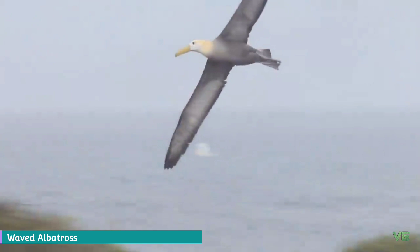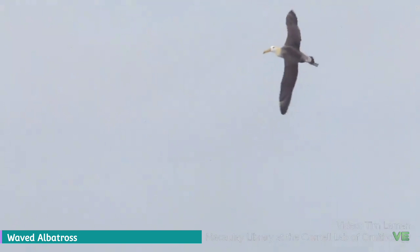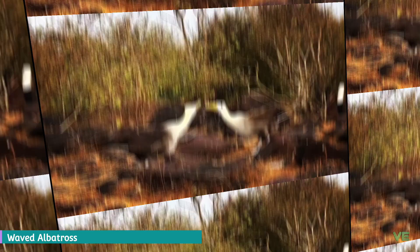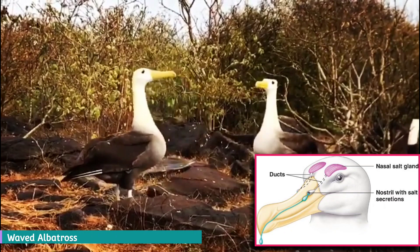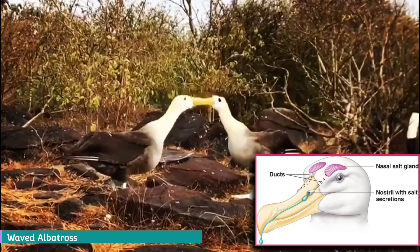Waved albatrosses are a species belonging to the family Diomedeidae of the order Procellariiformes, along with shearwaters, fulmars, storm petrels, and diving petrels. They share certain identifying features: they have nasal passages that attach to the upper bill called naricorns, although the nostrils of the albatross are on the sides of the bill. Their bills are also unique in that they are split into between seven and nine horny plates.